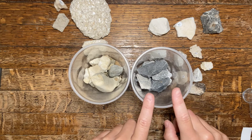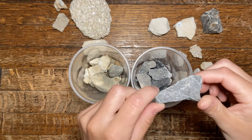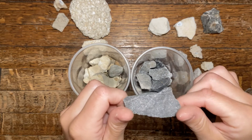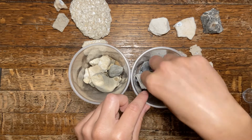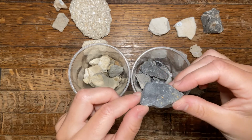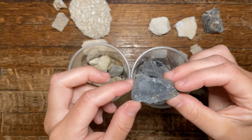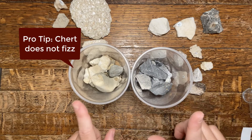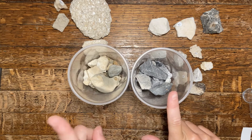Now if your driveway looks something like this, this is not chert — this is actually limestone. If you have that dark, more angular type gravel to your driveway, this is limestone. You can actually put a drop of vinegar on these pieces of gravel, just like we saw in the acid test video, and it will bubble and fizz because it is made of calcium carbonate.